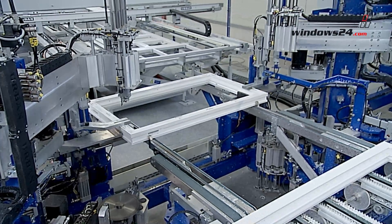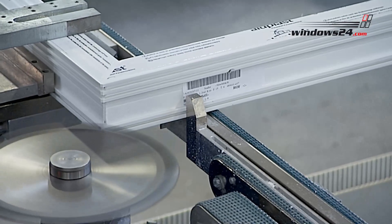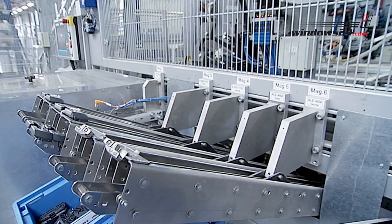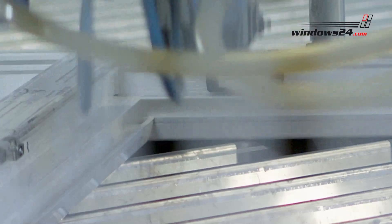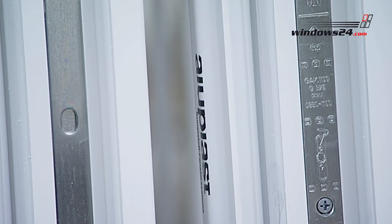The burrs resulting from the bonding process are removed by a machine, adding to the high quality look of the windows. High grade fittings and bearings are important components of our PVC windows. The security locking plates are directly screwed to the steel core, and the fittings made of high grade steel provide extra stability.